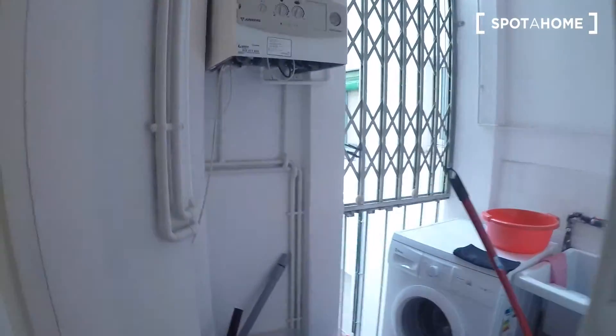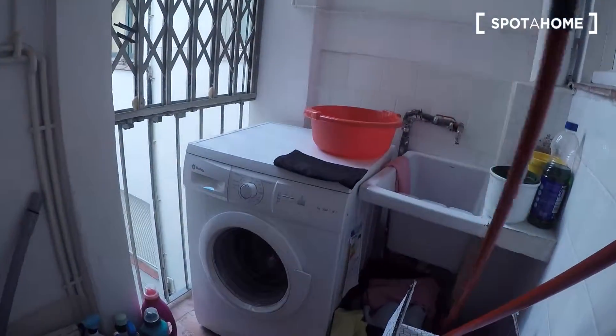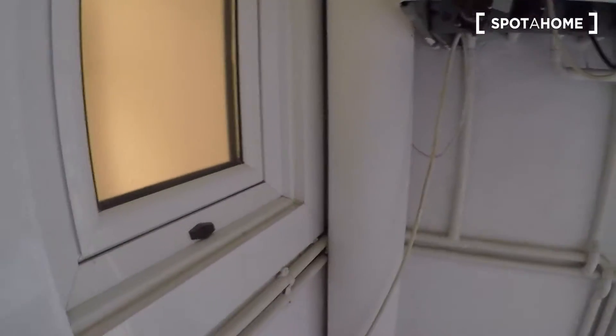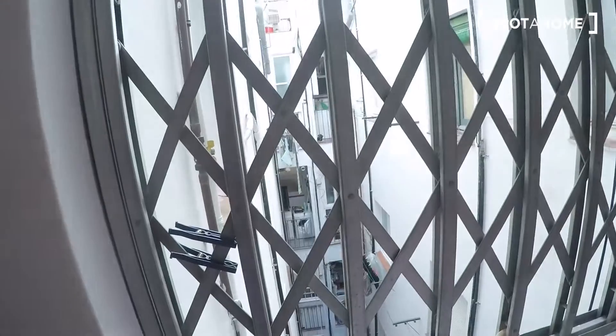And here we have the laundry room with the sink, the gas heater, and the washing machine. And this is the window of the bathroom. Here we have the internal patio.